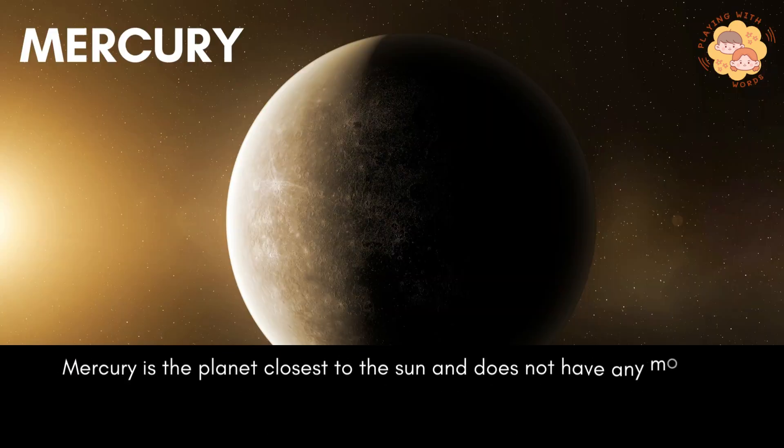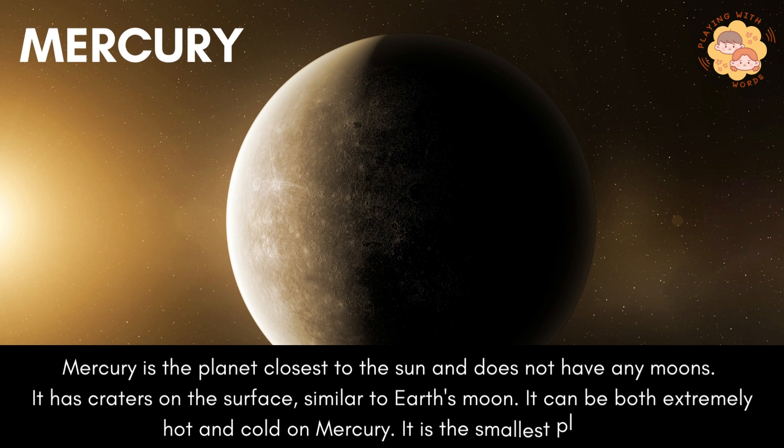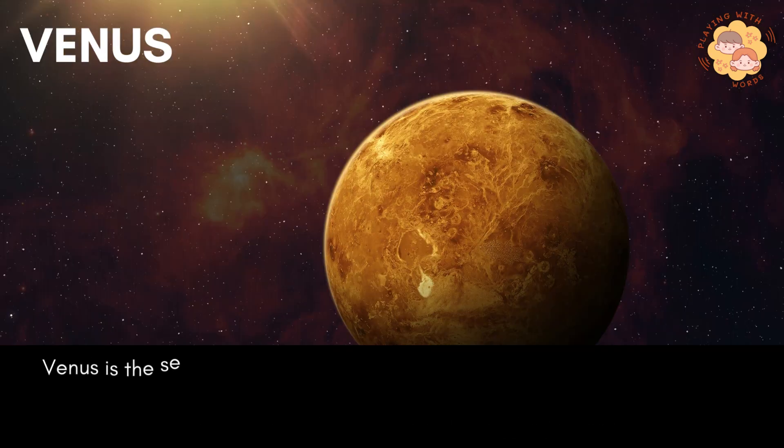Mercury is the planet closest to the sun and does not have any moons. It has craters on the surface, similar to Earth's moon. It can be both extremely hot and cold on Mercury. It is the smallest planet.